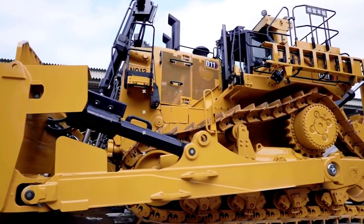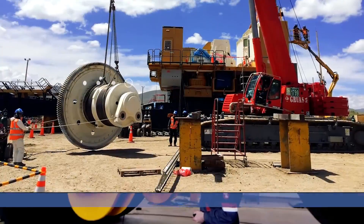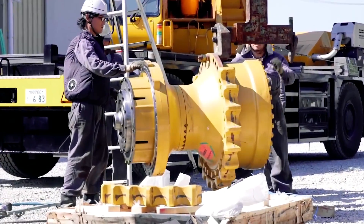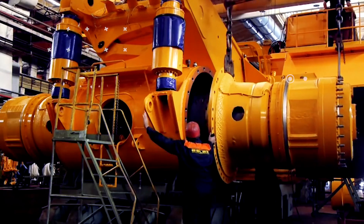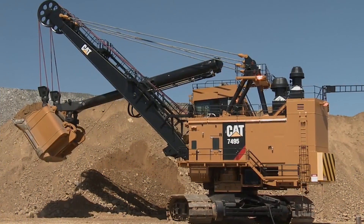Every massive mining machine has to have an origin. Welcome back to another video from Lord Gizmo. Today I will be covering massive mining machines from their arrival to the job site in parts to their completion. Stick around to watch the biggest dump truck in the world.